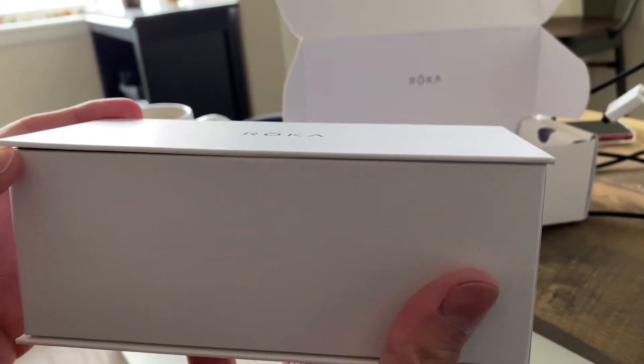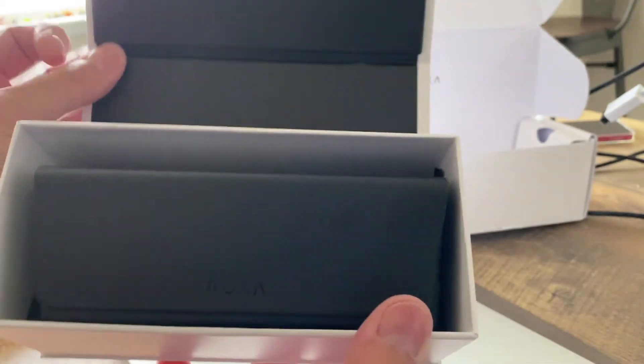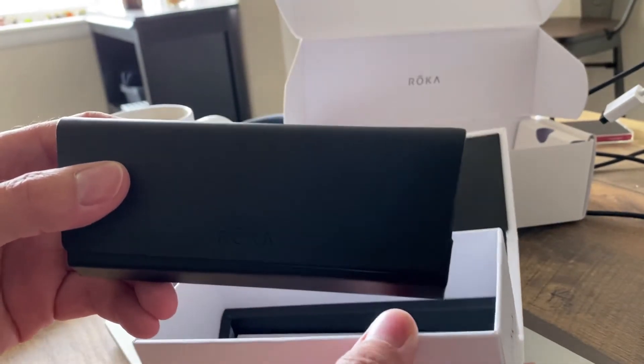This is what the box looks like. As you open it up, it reminds me of an Apple product. Take a peek on the inside of the box — super sturdy, relatively trim case, so pretty easy to get in the travel bag.